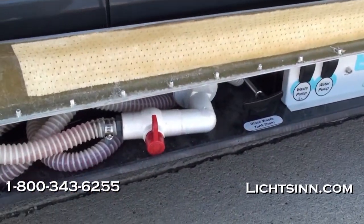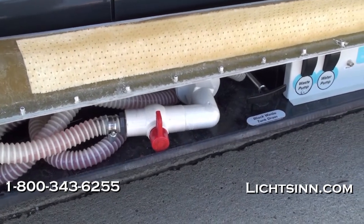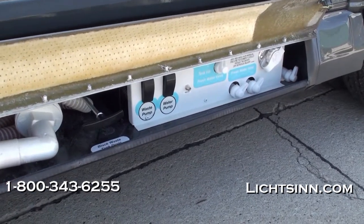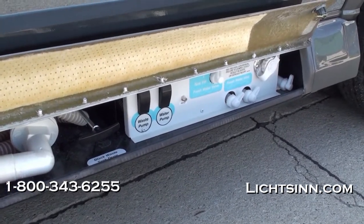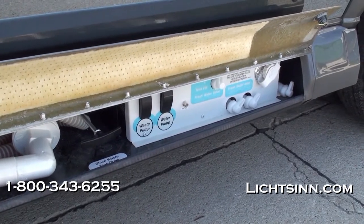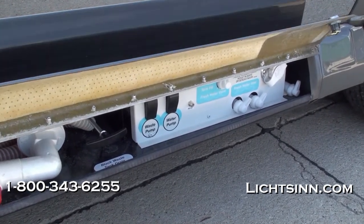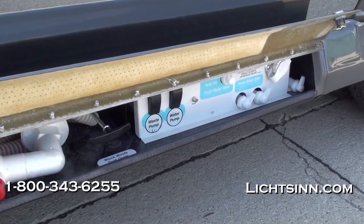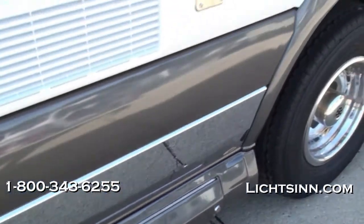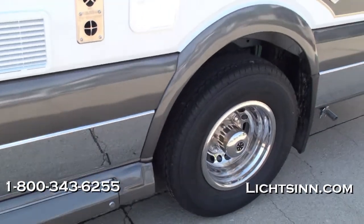Here on the driver side you'll see the 12-volt macerator sewage pump, which is tied in with a 12-foot sewer hose. This pumps sewage literally uphill or wherever you'd like, and it is the most sanitary way to dump the coach. Also included in the service center are city water hookup, tank diverter valves, drainage valves, and an exterior wash station.